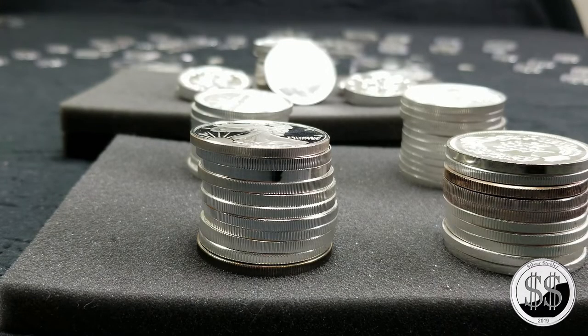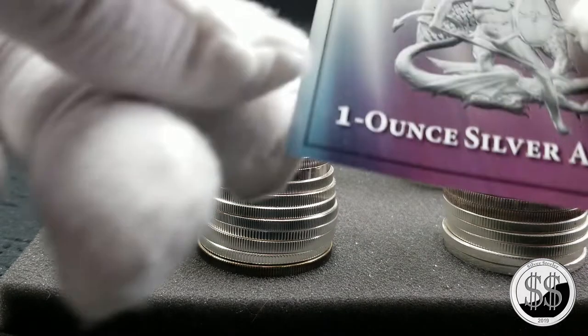Hey everyone, SilverSteeler here. I just got back from another LCS trip — LCS trip number 93. With these silver rounds and him charging me $16.50, I continually pop on these whenever I can. It almost brought my ASE to a little bit of a halt, because whenever I can buy silver at $16.50 an ounce or anything that close to that from him, I will.